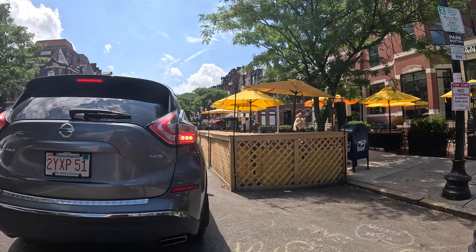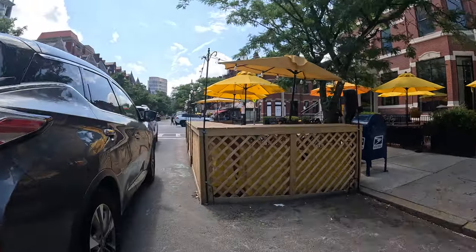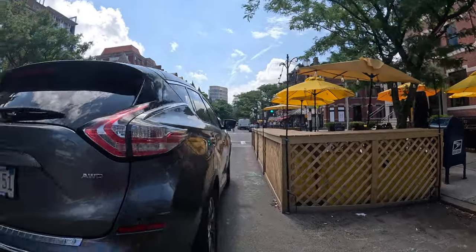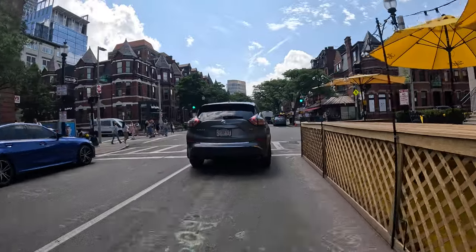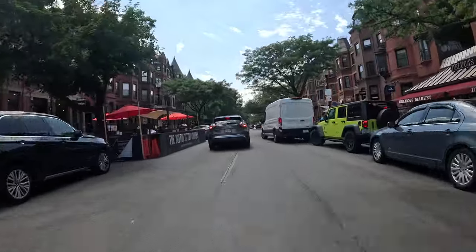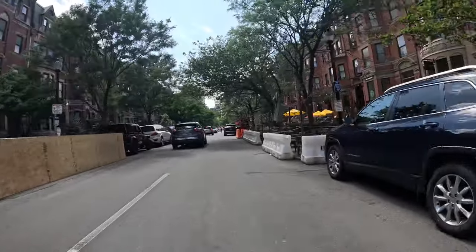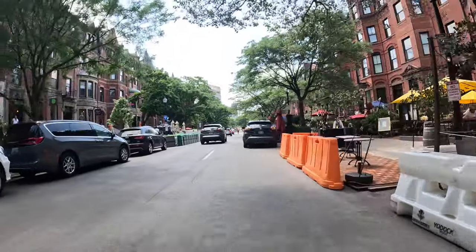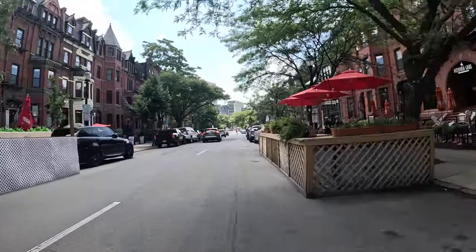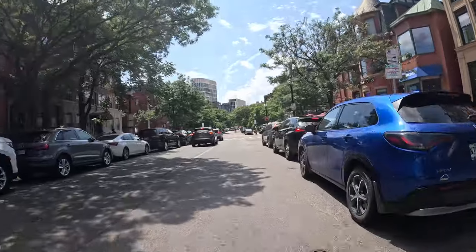On the point of nature — I'll get there where I was going to take you — but you do see some trees here on Newbury. There's a cyclist that went past us, zipping right through. Here's some of the outdoor dining you can see. It gets more into that as you get towards Mass Ave and Fenway.